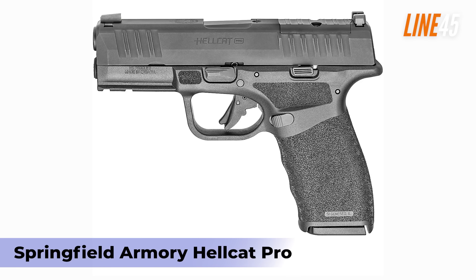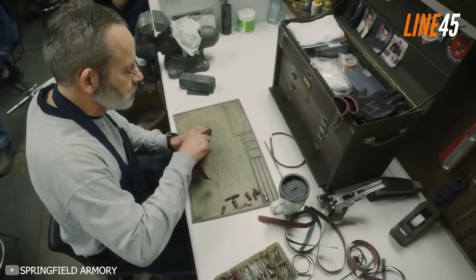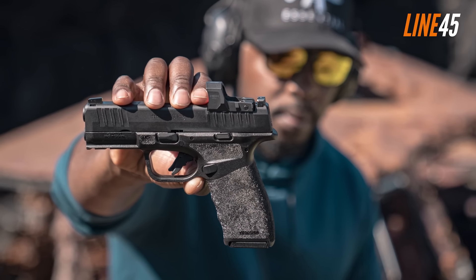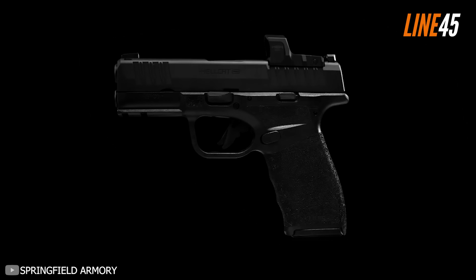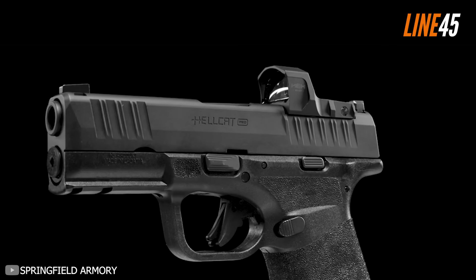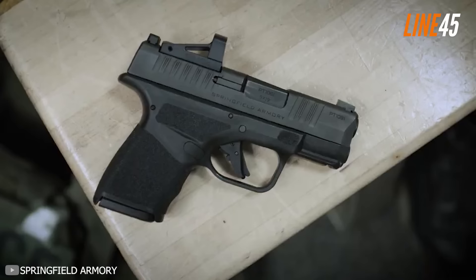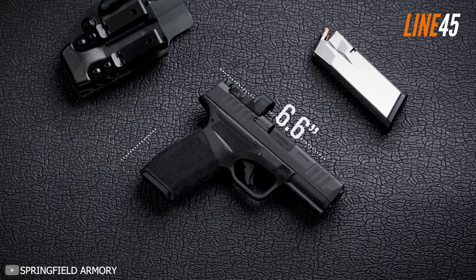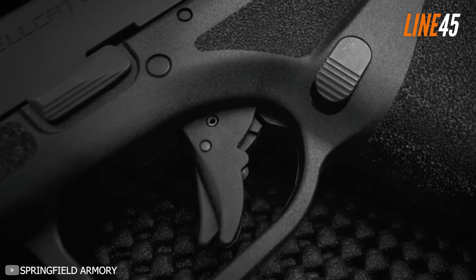Springfield Armory Hellcat Pro. I am not exactly the biggest fan of Springfield firearms. Nonetheless, I still admire some of the brand's guns, such as the Echelon. But right now, what you need to see is the Hellcat Pro. The Hellcat Pro is the bigger version of the Hellcat OSP. From 11 plus 1 rounds, the Hellcat Pro increased its capacity to 15 plus 1 rounds. Keep in mind that the Hellcat Pro is still a micro-compact pistol — about 3.7 inches on its barrel, and the entire thing is only 6.6 inches long and 4.8 inches tall. In a nutshell, it is a small gun with superb stopping power, which by all means is next-level stuff.